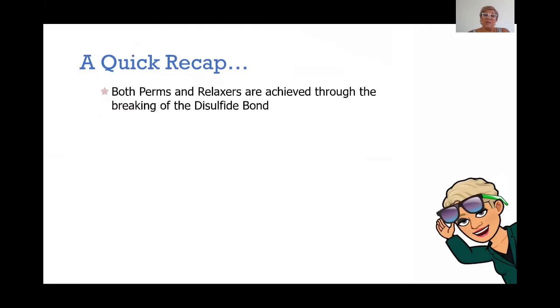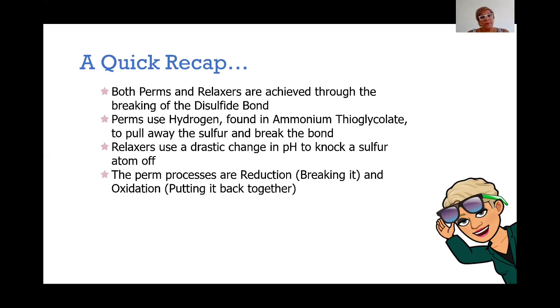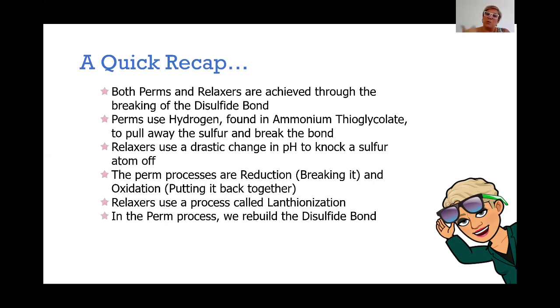So a quick recap about what we just talked about. Both perms and relaxers are achieved through the breaking of the disulfide bond. Perms use hydrogen found in ammonium thioglycolate to pull away the sulfur and break the bond. Relaxers use a drastic change in pH to knock the sulfur atom off. The perm processes are reduction — breaking it into pieces — and oxidation, which puts it all back together. Relaxers use a process called lanthionization, which is that drastic change in pH that just shakes the sulfur atom off. In the perm process we do rebuild the disulfide bond, but in the relaxer process we do not — we just let it stay broken.